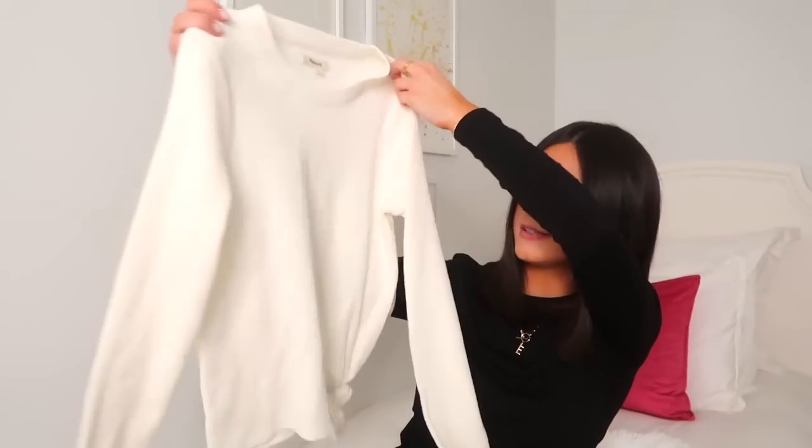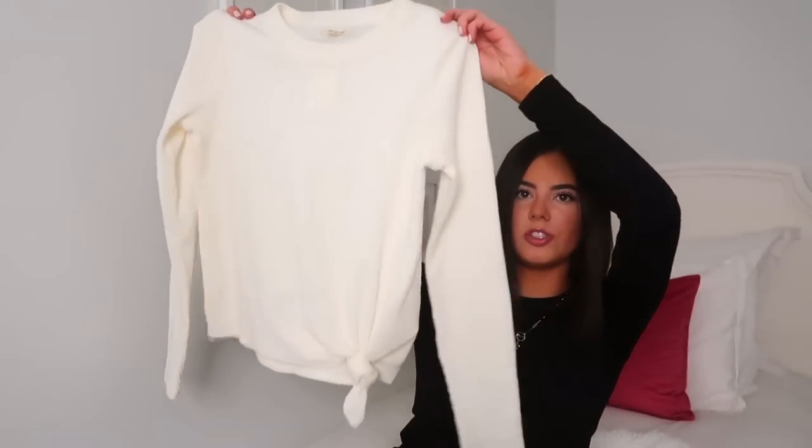I also purchased a basic sweater from Madewell. I love the way they make their sweaters — very similar to J.Crew. It's just a cream sweater with a little knot on the bottom, perfect with a pair of jeans and a cute pair of loafers. I think that would be adorable and perfect for this time of year.